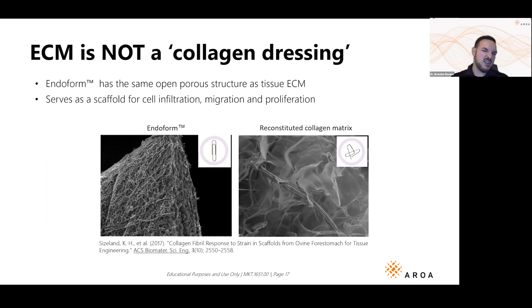Calling Endoform just a collagen dressing is definitely short-selling it. Collagen makes up about 85% of our extracellular matrix — a huge number — but that extra 15% is very important. And that 85% is not just one type of collagen like in reconstituted collagen matrices. Endoform contains collagen type 1, type 3, and type 4. The paperclip analogy here: two paperclips made of the same material but if it's not configured correctly, it doesn't function.